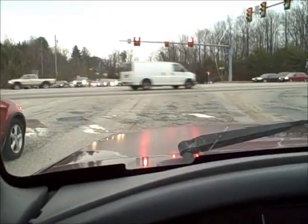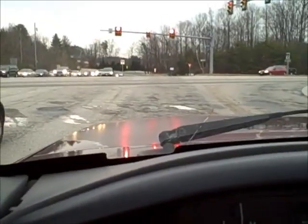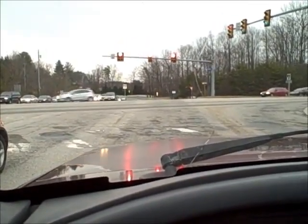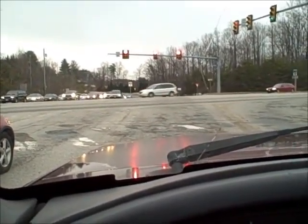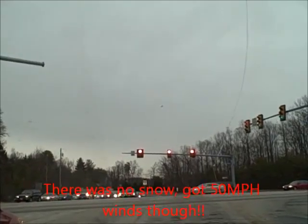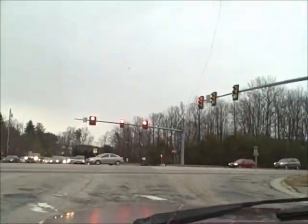Alright guys, we are on a mission to get a snowblower. I'm on my way to pick up some ramps from a buddy of mine, then I gotta drive out to Sears to pick up a 26-inch deck snowblower made by Craftsman. We are doing that before it snows, cause it is coming in. Those clouds are looking pretty bad. I'll catch you guys up when I get the ramps.